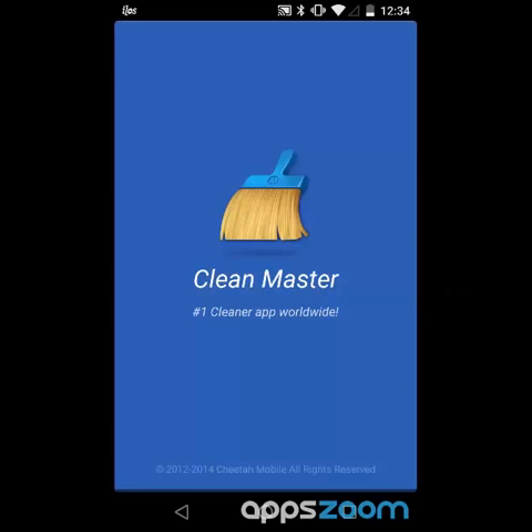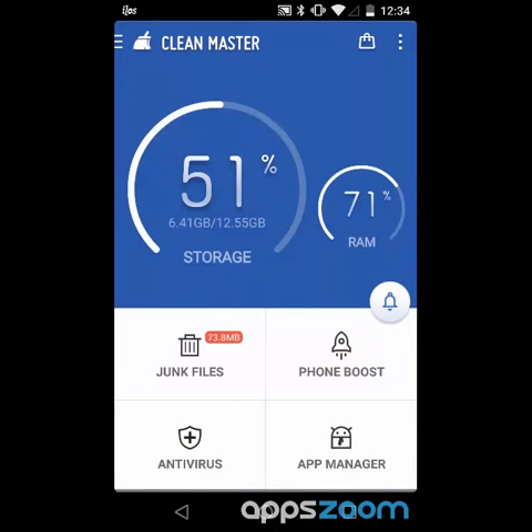Hey guys, Janelle Torkington of AppZoom here, today looking at a really popular efficiency app called CleanMaster, meant to give you a lot of different ways to boost your Android's performance. I gotta admit I'm really suspicious of almost all these kinds of apps, but this one's very highly rated, so let's take a look and see how it works.